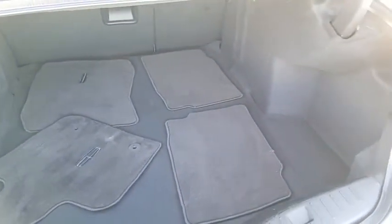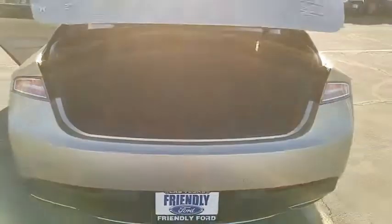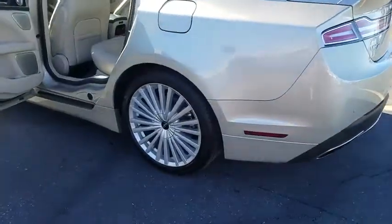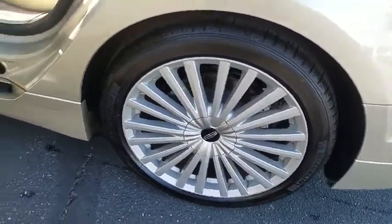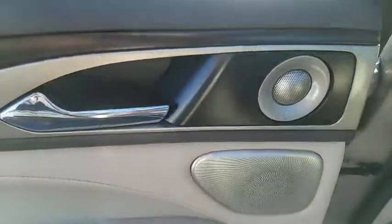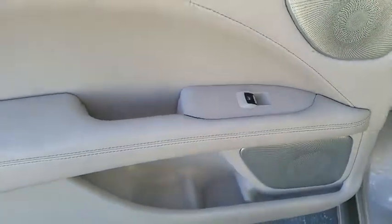Here are some of this vehicle's great options. Brake Assist.